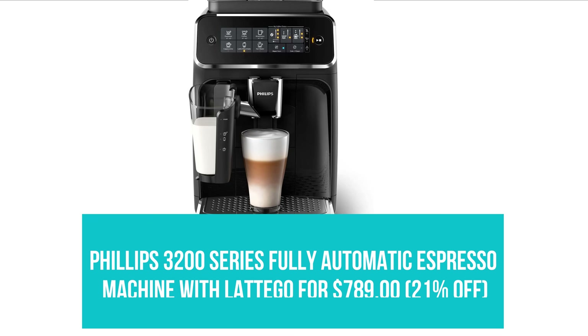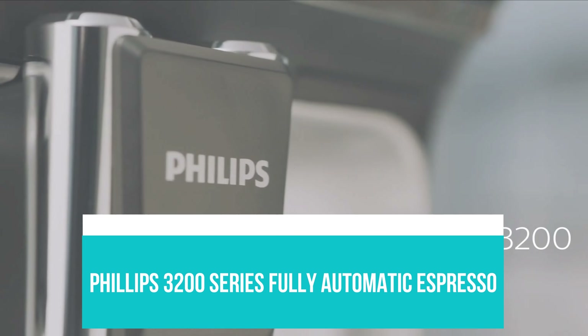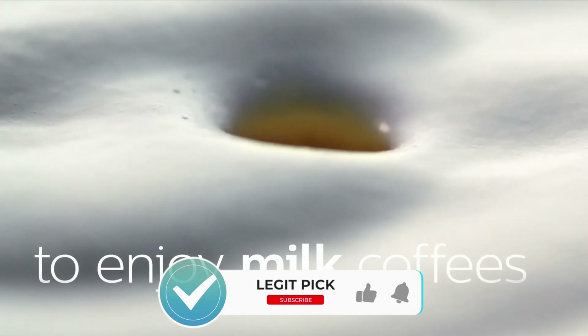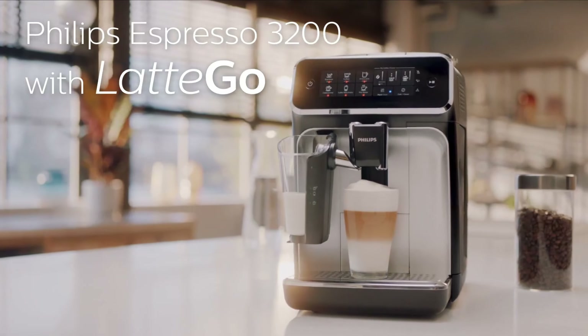Philips 3200 Series Fully Automatic Espresso Machine with Latte Go for $789. If you've been considering purchasing an espresso machine, Labor Day would be a great time to pull the trigger. There are so many models on sale on Amazon right now, but our favorite option for first-time owners is the Philips 3200 Series Fully Automatic Espresso Machine.